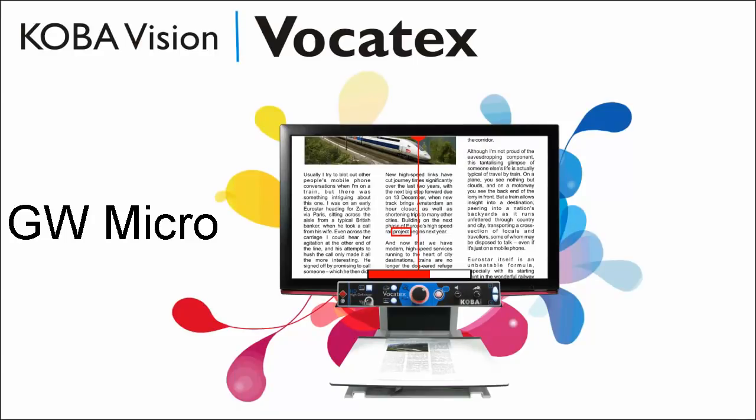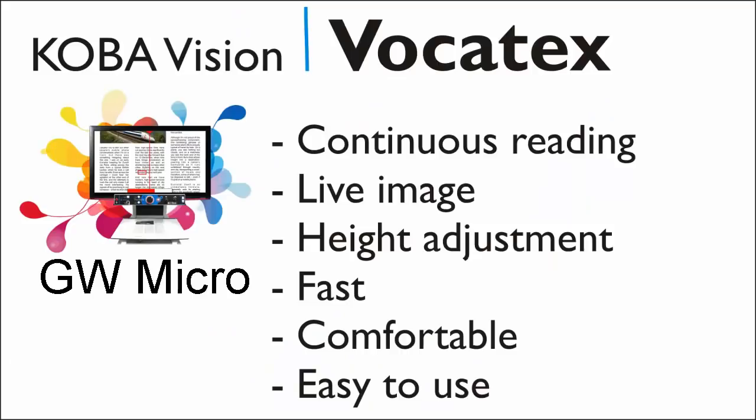With more than a thousand users, this new intelligent Vocatex is a highly technological development that is ahead of any other system in the world.